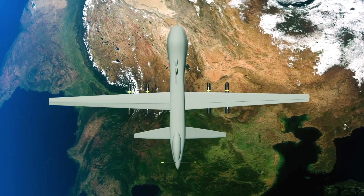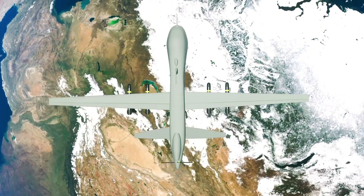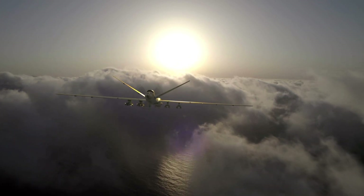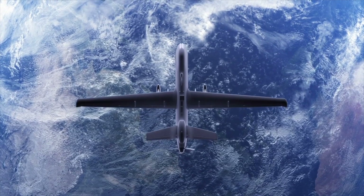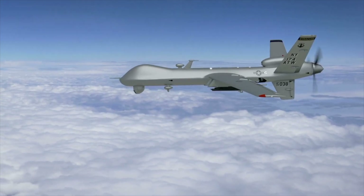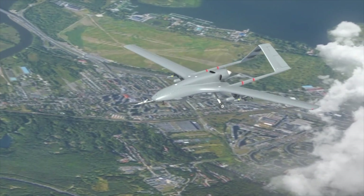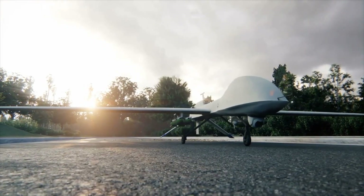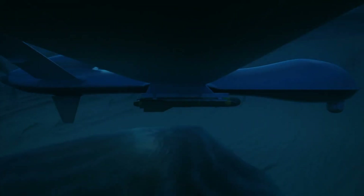As we conclude this video, we acknowledge the remarkable achievements of the Bayraktar TB3. Its construction, power and sensor systems, navigation, and payload capacity are truly extraordinary. We hope you found this journey into the inner workings of the Bayraktar TB3 informative. Remember to like, share, and subscribe to our channel.